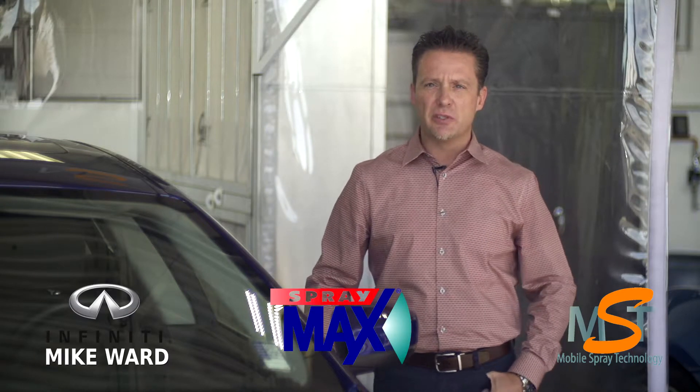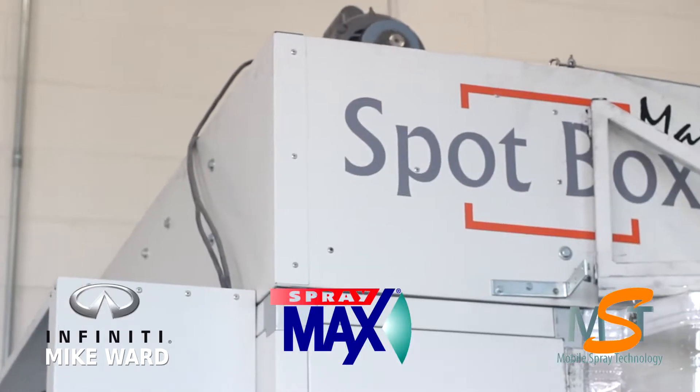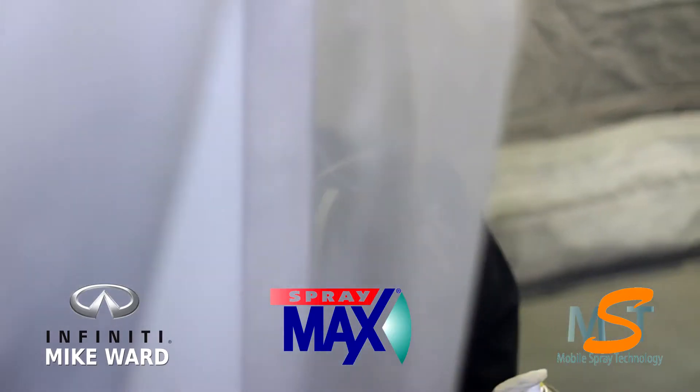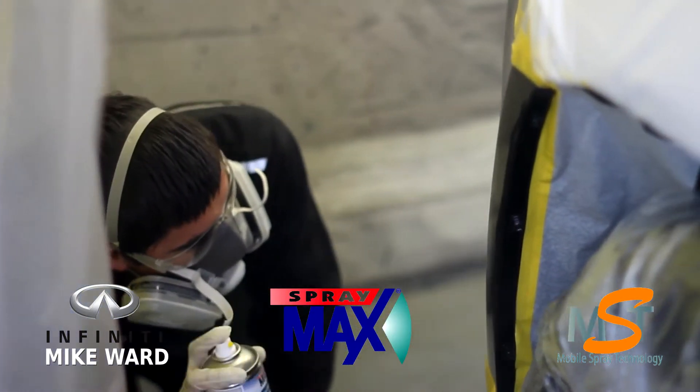We are able to do these repairs in a fraction of the time. A typical bumper repair might be done within a couple of hours versus a couple of days at a body shop.